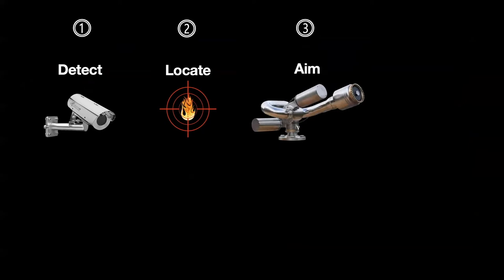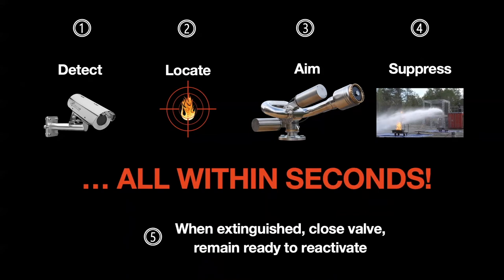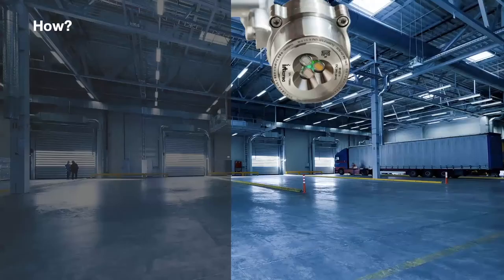Here's how we do this. Step one: detect a fire. Step two: locate that fire with as much precision as possible — you need to know where it is if you're going to suppress it. Step three: aim the robotic nozzle or water cannon so that it suppresses the fire as close to the source as possible. Step four: suppress and hopefully extinguish it — all within seconds. After the fire is extinguished, close the valve and remain ready to reactivate if needed.